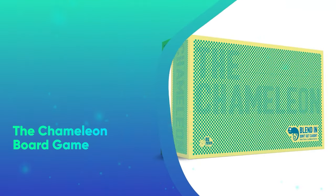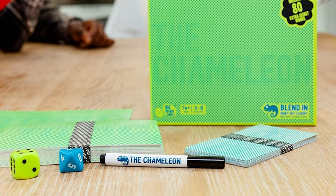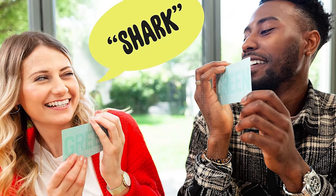The Chameleon Board Game. Stumped on what to get someone? How about a game they can share with their friends and family? This imposter-style game is sure to have any holiday party guest hollering with laughter.